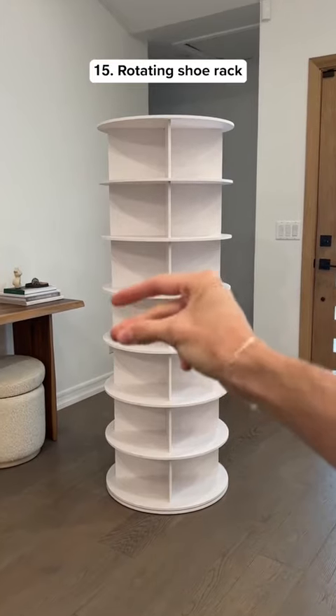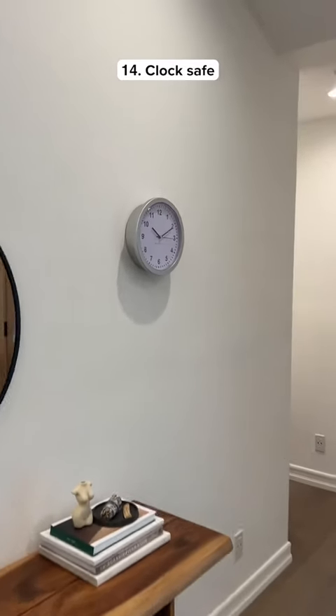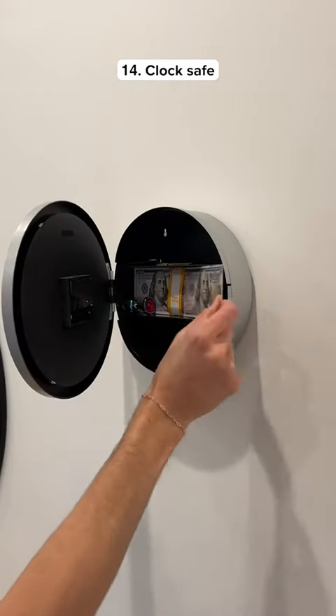15 clever Amazon finds. This is a shoe rack that has 28 compartments and spins around for easy access. This looks like a regular clock but it has a secret compartment where you can store things.